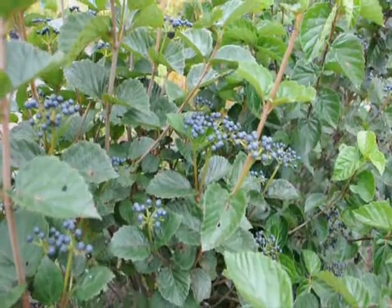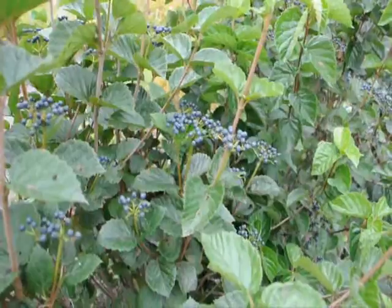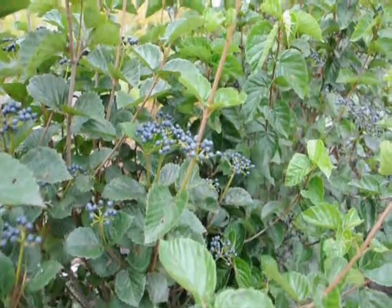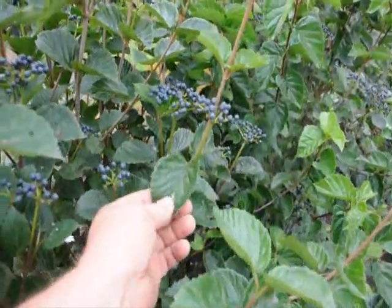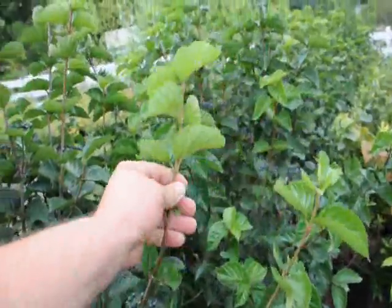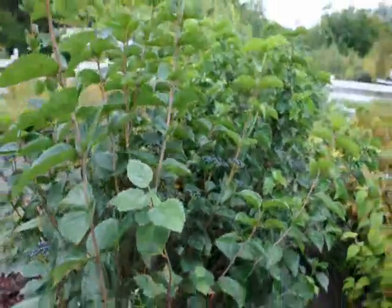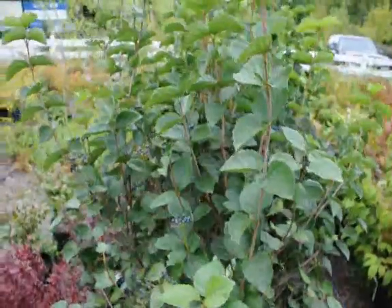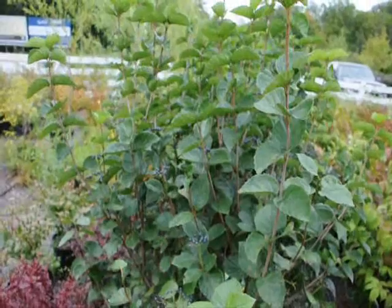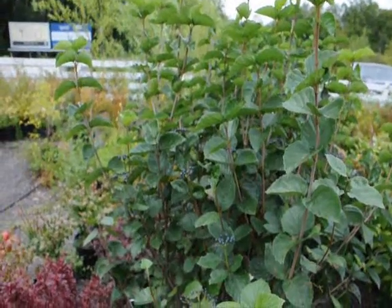This is the berry cluster of the Blue Muffin Viburnum. It's an Arrowwood Viburnum that we sell here at Highland Hill Farm. It has a very glossy leaf — the old growth is glossy, but the new growth is exceptionally light-colored and glossy. It's very easy to grow. It's called Arrowwood Viburnum by many people in the trade. It has a white cluster of flowers in the springtime and these blueberries in the fall.